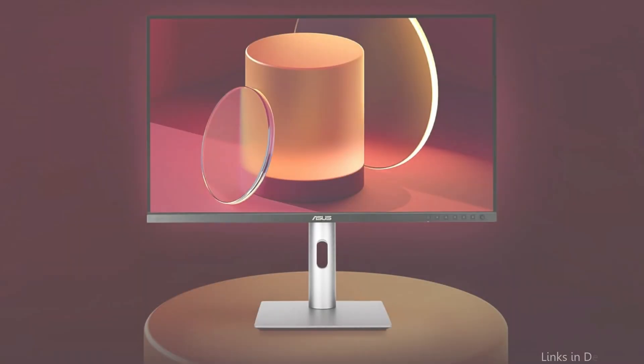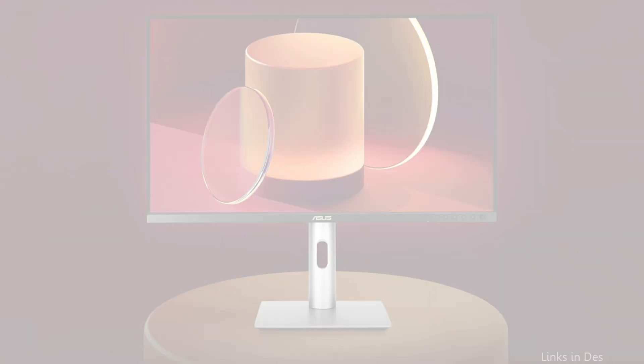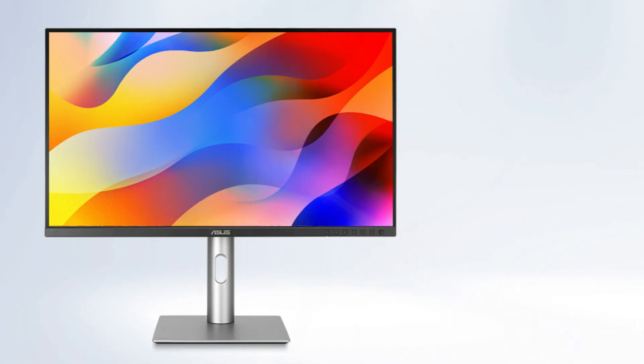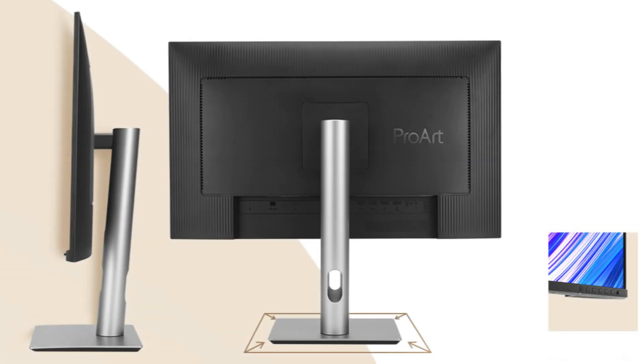Users of the MacBook Pro M4 series will particularly benefit from the USB-C port because it allows power delivery, video, and data transmission all with a single cable. This keeps your laptop charged over extended work sessions and streamlines your workspace. The ergonomic stand of the Asus monitor, designed with user comfort in mind, offers height, tilt, swivel, and pivot adjustments for optimal comfort throughout extended use.